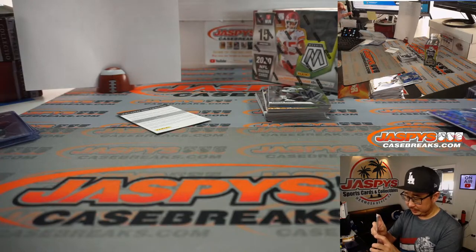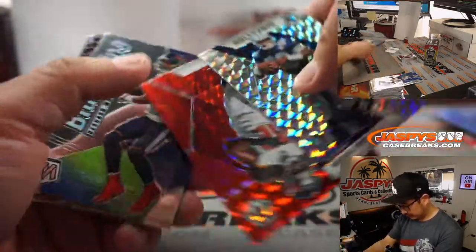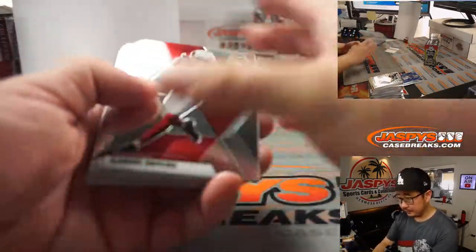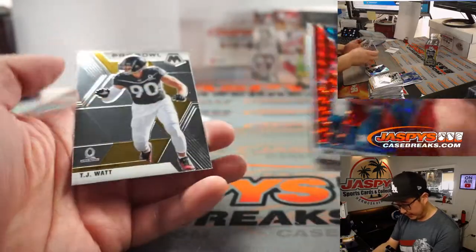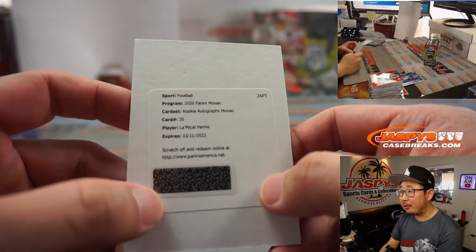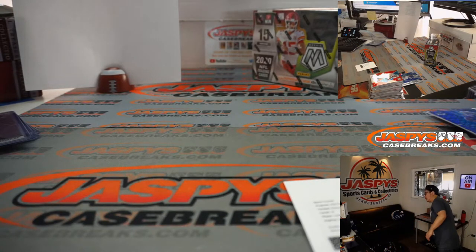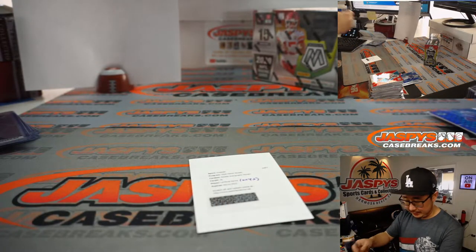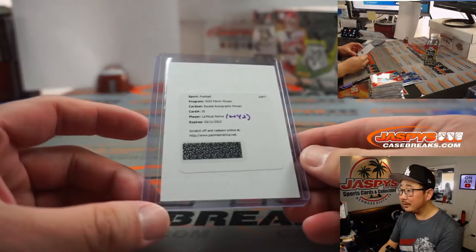Cheerios is guessing CeeDee Lamb on the redemption. It's Michael Irvin, Chris Godwin — Super Bowl champ. There's a silver Eddie George, Luke Keekly, Devin DuVernay, Antonio Gibson, and T.J. Watt. The redemption is going to be LaMichael Pirine for the Jets — Rookie Autographs Mosaic. That's going to be for the AFC East, Greg.